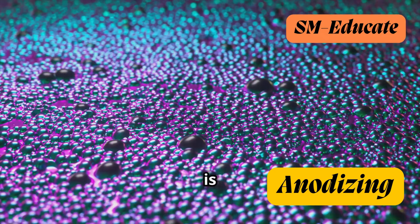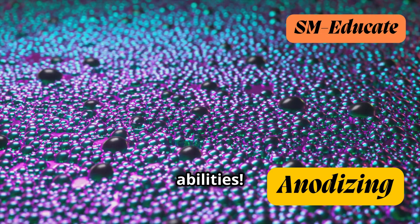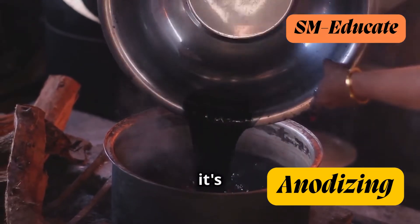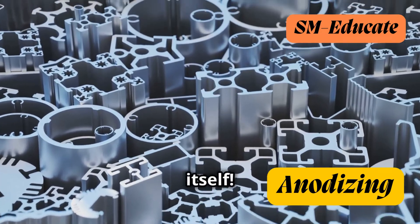This oxide layer is porous, meaning it has tiny holes, which is the secret to its color-changing abilities. These pores allow for the injection of dyes, if desired, which become trapped within the oxide layer as it's sealed. The result? A vibrant and durable finish that's an integral part of the metal itself.